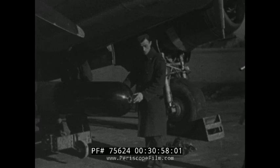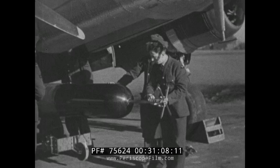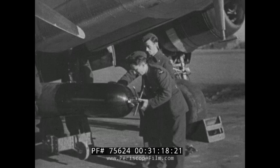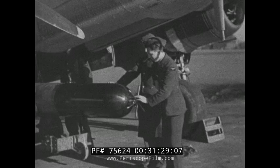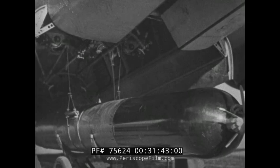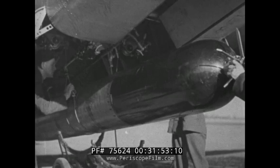Before the torpedo is raised into position, the primers and pistol are inserted. The pistol will have previously been fitted with detonators at a point remote from the aircraft. On striking a target, the detonators and pistol are fired, which explodes the primers, which in turn explode the TNT in the warhead. The torpedo is now hoisted into position. The exact position of the torpedo relative to the aircraft is fixed by a locating lug on the upper surface of the torpedo, which registers with a corresponding recess in the structure of the aircraft.